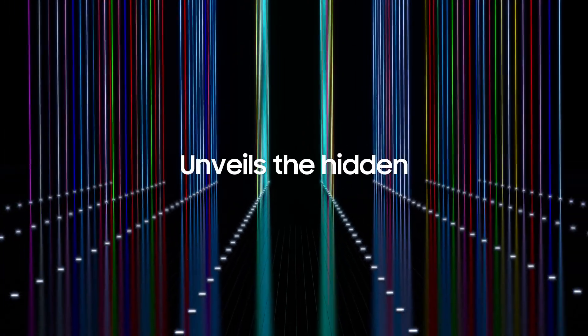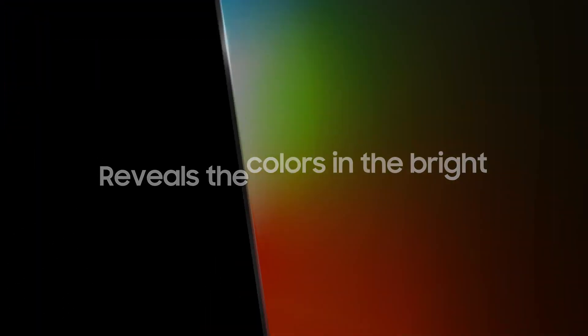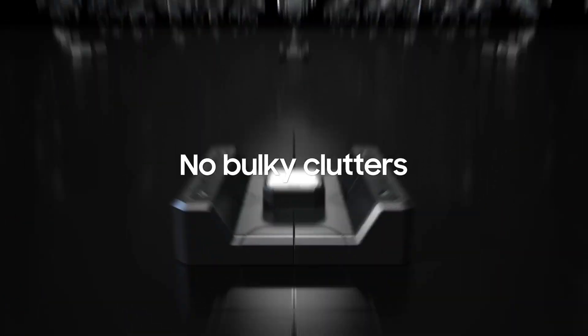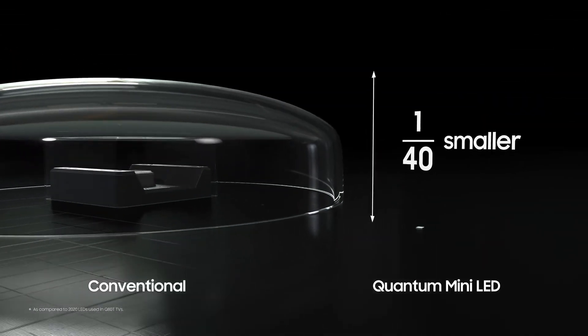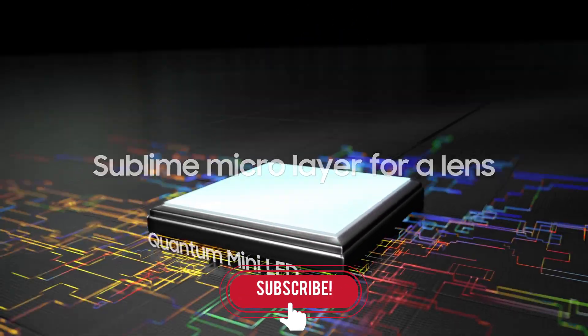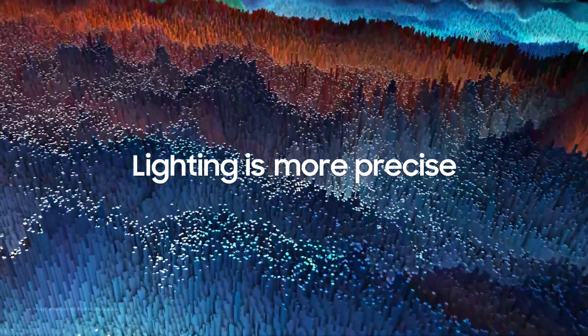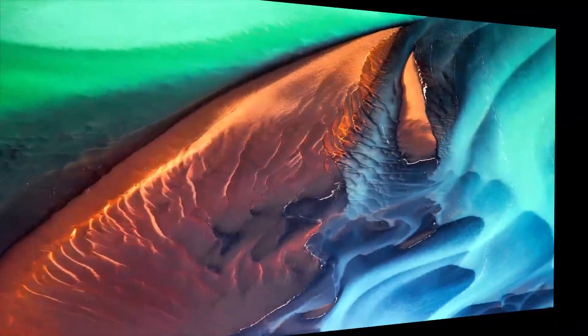Anyone paying attention to 2021's new Samsung TVs will notice that there's some new terminology being thrown around: Neo QLED. There are enough acronyms in the TV market already, and you may feel exasperated at having to constantly learn new words and terms. However, Neo QLED does mark a significant change in Samsung's TV technology, and if you want to keep abreast of the latest and greatest televisions, you'll want to get your head around it. It's not the same thing as QLED, which has been Samsung's premium TV technology for the past few years. So what is Neo QLED, what marks it out from regular QLED, and what TVs does it apply to? Here's what you need to know.